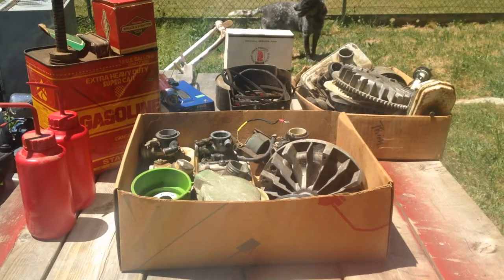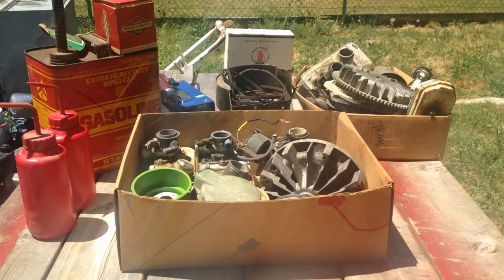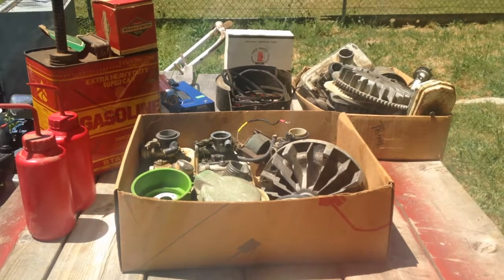Hey guys, so this is estate sale number four or five — I'm sure the description will say — but here is what we achieved through one estate sale near my house, and the total for this is a whopping five dollars.